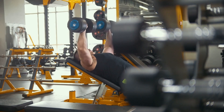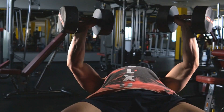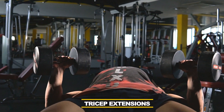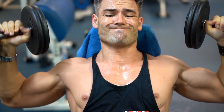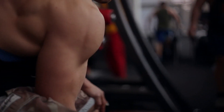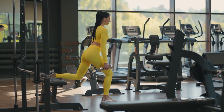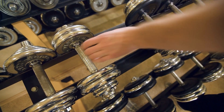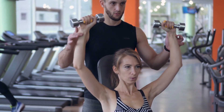Dumbbells offer a wide range of exercise options, making them suitable for targeting specific muscle groups or performing compound movements. You can perform exercises such as dumbbell bench presses, overhead presses, lunges, rows, curls, and tricep extensions, among others. This versatility allows for a diverse and comprehensive workout routine. Dumbbells can be particularly useful for addressing strength imbalances between the left and right sides of your body by performing unilateral exercises such as single-arm dumbbell rows or single-leg lunges. Dumbbells are often a popular choice for beginners due to their familiarity and ease of use, providing a straightforward way to start strength training.